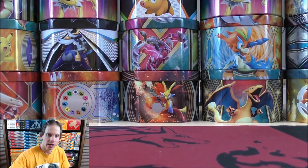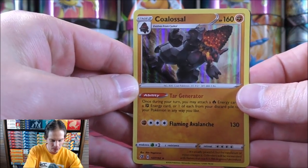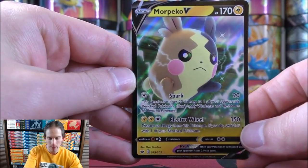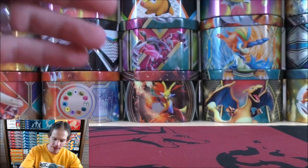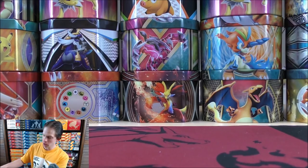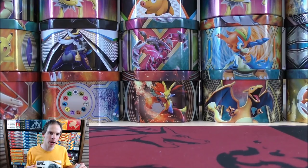I can show those two cards quickly — the Coalossal rare holo and then the Morpeco V. There is a Morpeco pin collection box out there that I need to open up, and now that I've returned to YouTube I really need to get back into opening products a little bit earlier. I do have some booster boxes for a live stream opening and I have pre-ordered Darkness Ablaze — a couple of booster boxes and an elite trainer box. Very excited to potentially pull a very good Charizard V card.